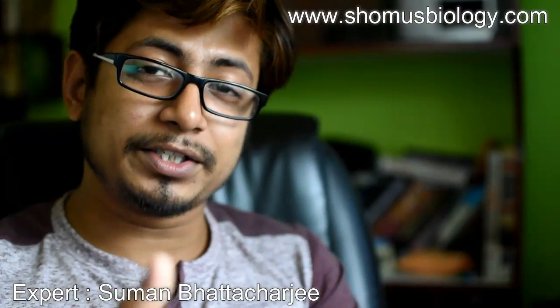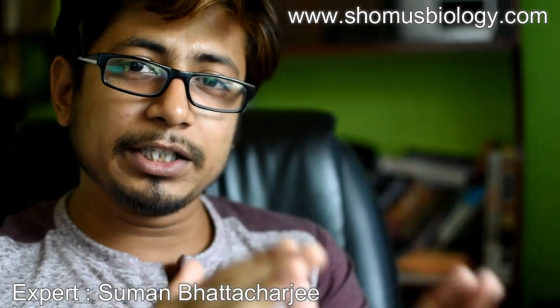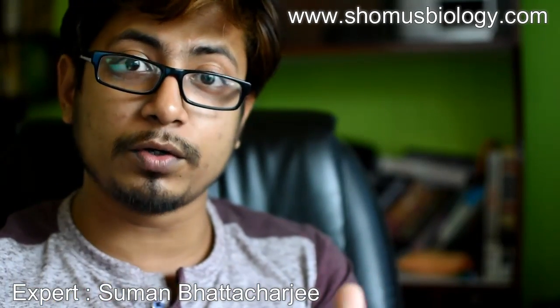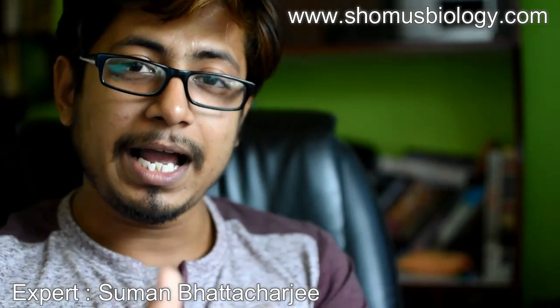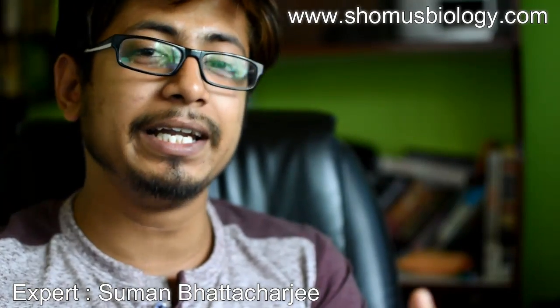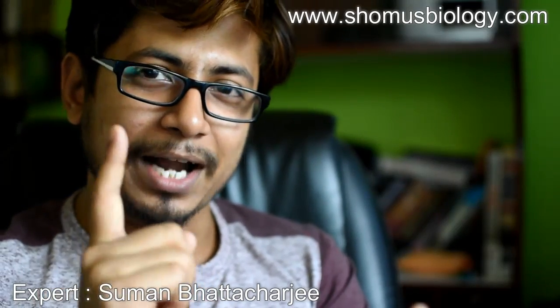Hello everyone, welcome to another session for the Know Your Exam series from Shomu's Biology. In this series of videos we are going to talk about different exams which are important for your career — the exam dates and other important information regarding the exam pattern. At the end I always provide exam preparation tips, so stay tuned and watch the video.